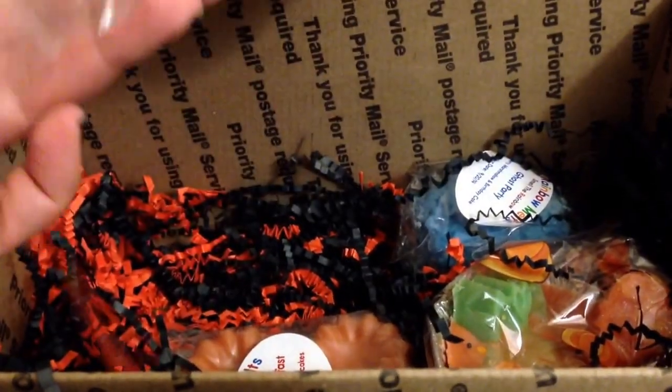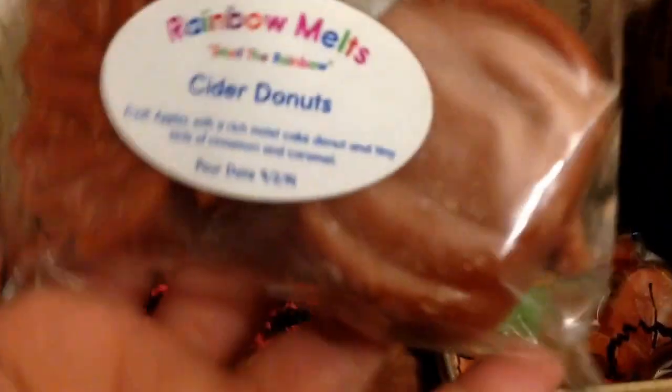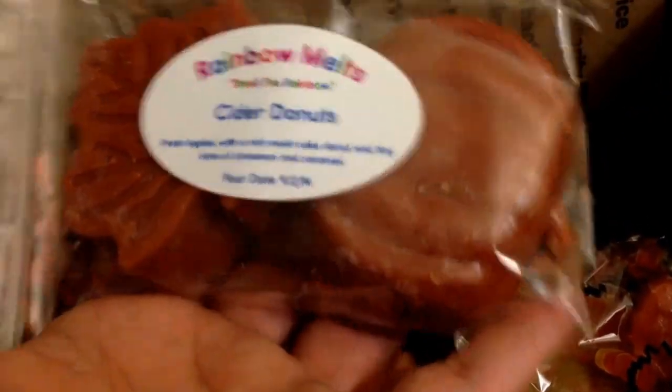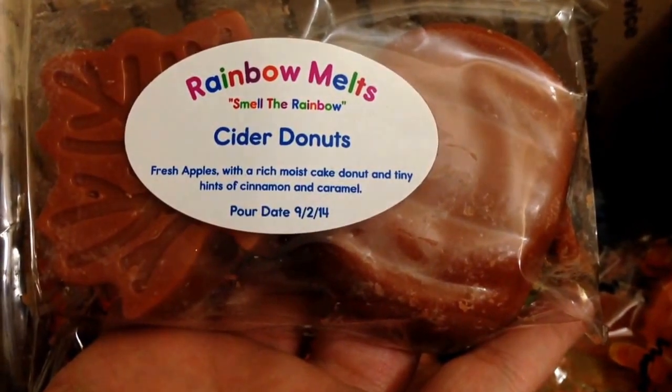The next one is a two-pack with a big leaf and a big pumpkin. Cider Donuts — fresh apples with a rich moist cake donut, and tiny hints of cinnamon and caramel. I like the other cider scent. This is good but I think the cinnamon's a lot heavier on this one with that cinnamon donut — so it's kind of overpowering the apple right now. But it's good.